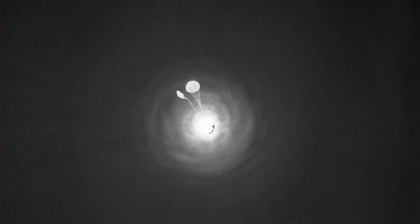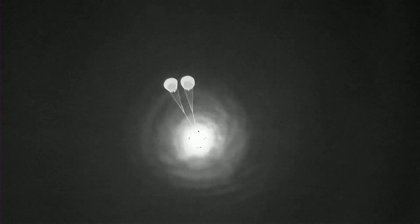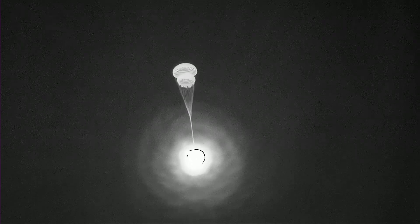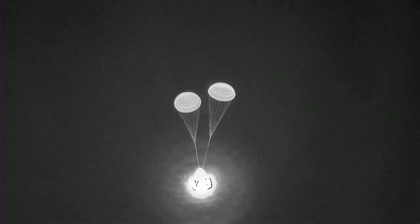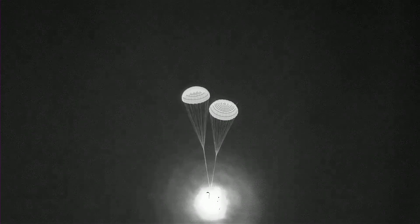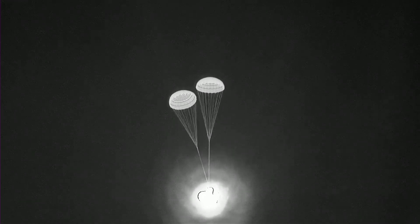After the drogue chutes deploy, we'll see those main parachutes, which help to further decelerate the vehicle and allow it to make a soft landing in the Gulf of Mexico. We have two healthy drogues — descent rate nominal. The drogues didn't open up to full size right at first; it's called reefing. They open up more slowly so that it's not as big of a jolt to the capsule and to the parachute system. These will help slow the capsule to 350 miles per hour, which still seems fast, but compared to 17,500 mph it's a significant reduction.